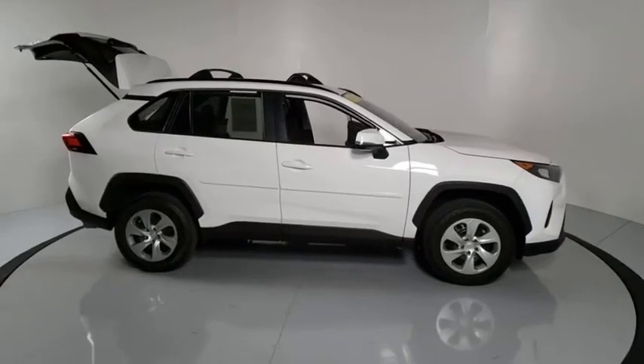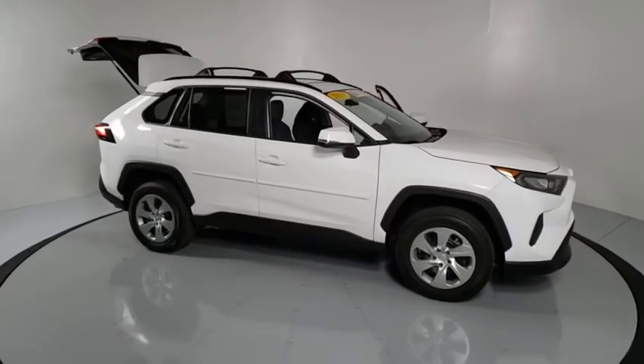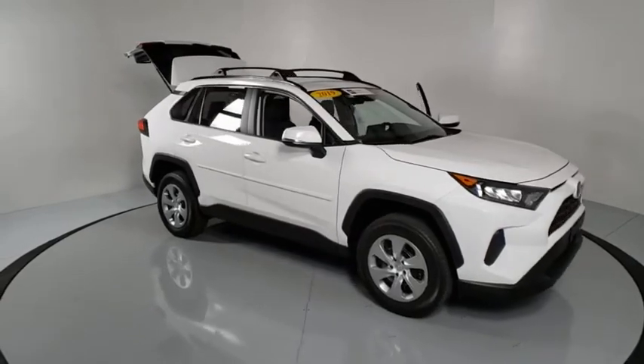Come test drive the 2019 Toyota RAV4. The RAV4 is one of the most fuel-efficient SUVs in its class.